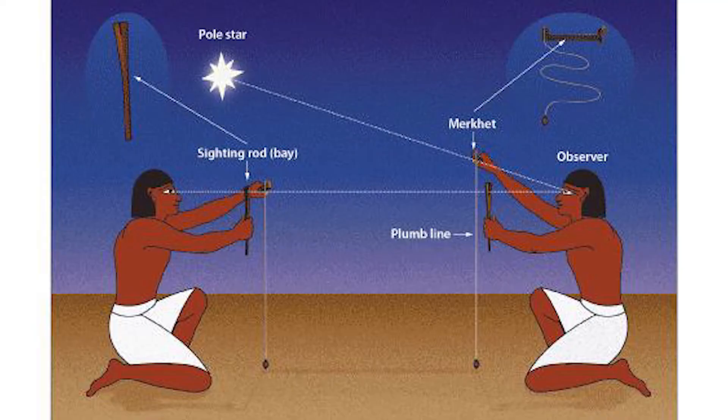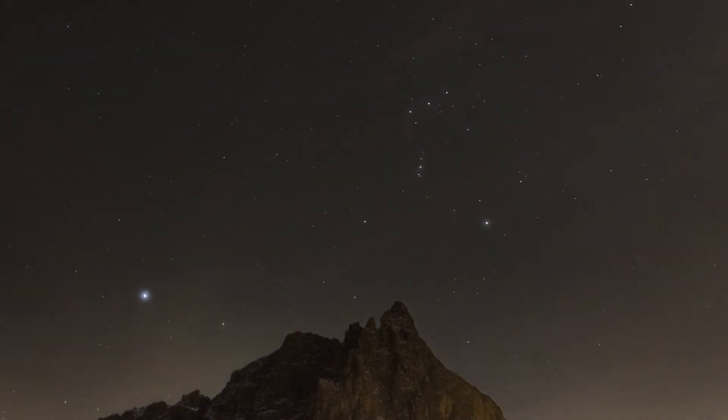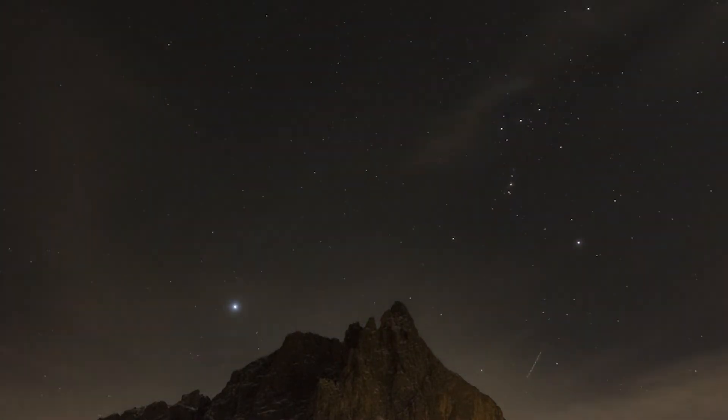If you want to measure time with the merkhet, you would kneel down, align your merkhet with the north star, and keep another merkhet to level yourself. With this, you draw a north-south meridian, and as the stars cross this meridian line, you can tell what time of night it is. So the Egyptians were pretty genius in how they kept track of time — and mechanical clocks weren't there until 1656, so they had a long journey to get here.